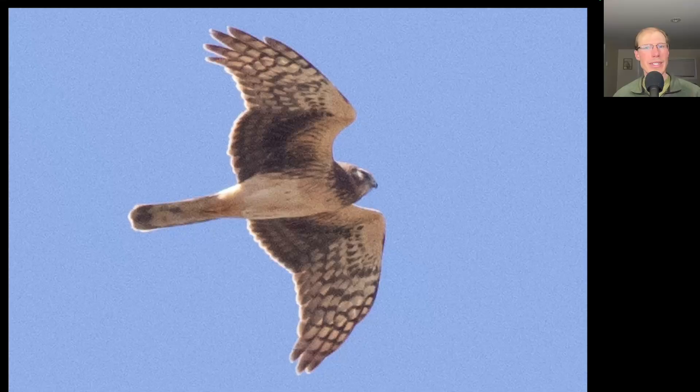Here we have a raptor that's kind of tan and brown overall. We see a long tail and kind of long pointed wings. This is a northern harrier, and since it's relatively unmarked on the upper breast and the patagial areas, this is a juvenile.